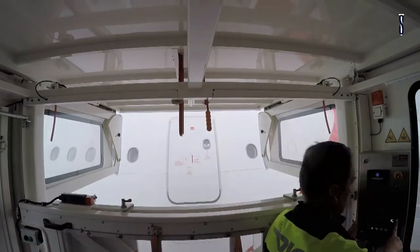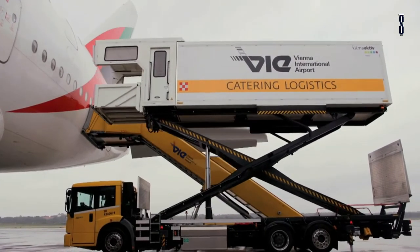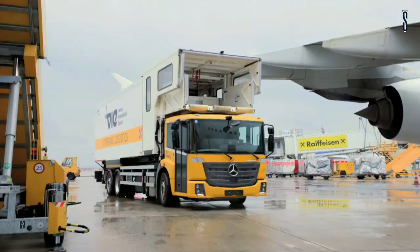Vienna Airport is setting standards in environmental compatibility with the Iconic NGT. The gas-fueled engine produces approximately 20% less carbon dioxide emissions than a diesel engine. When powered by biogas, the Iconic is actually carbon dioxide neutral.